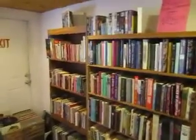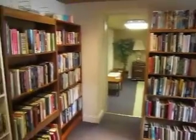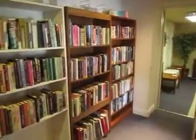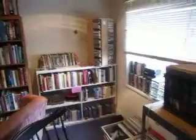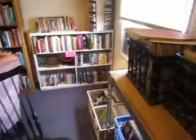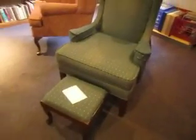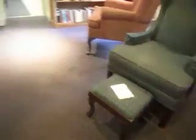Here we've got our library with books, CDs, DVDs, and vinyl — going for a dollar a piece. VHS and forty-fives are two for a dollar, and books are a dollar a piece unless otherwise marked. We've got this chair along with a matching ottoman — the chair is sixty-five dollars and the ottoman is twenty-five.